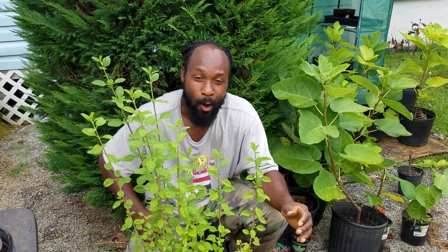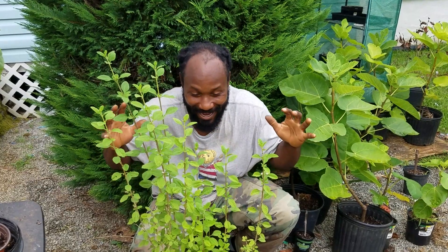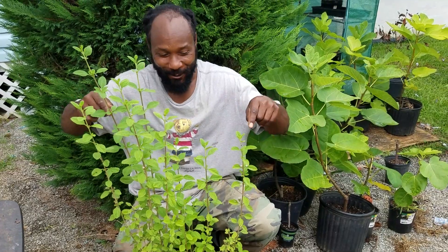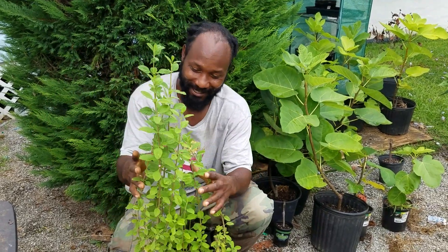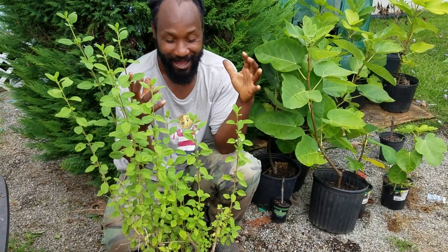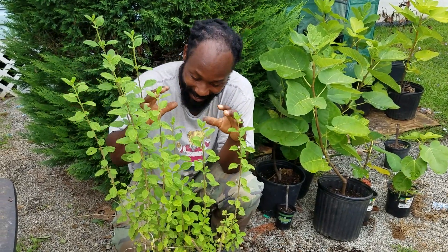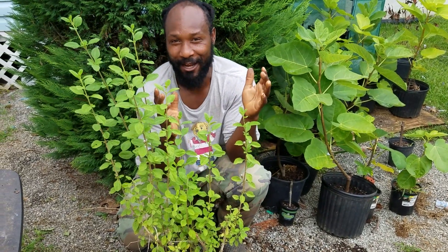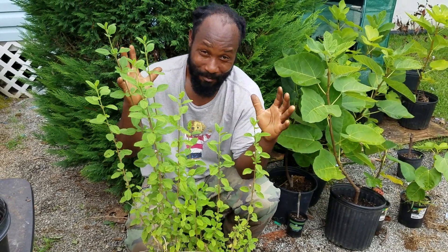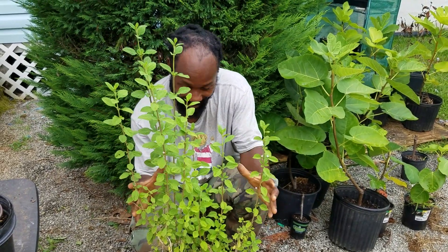Peace and blessings everyone, welcome to the Humble Servant Homestead. Recently I did a garden update video and I stopped specifically at this plant right here and told you guys to go ahead and guess what kind of plant it is. We had a couple of people — about four — say mint, and one person that said peppermint. So I just want to talk a little bit about this plant right here.